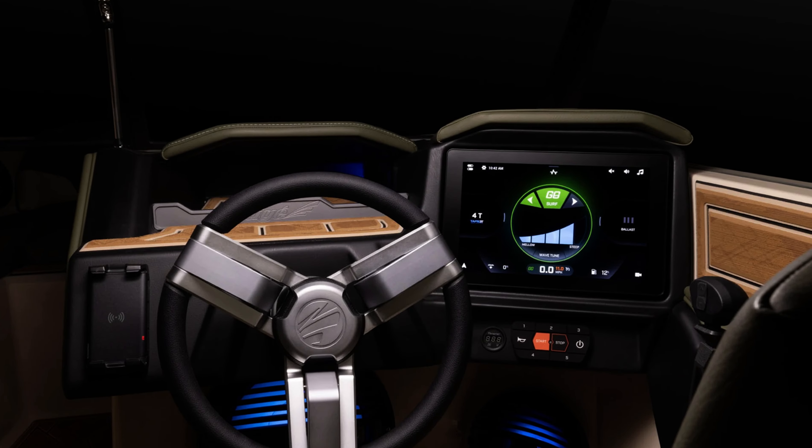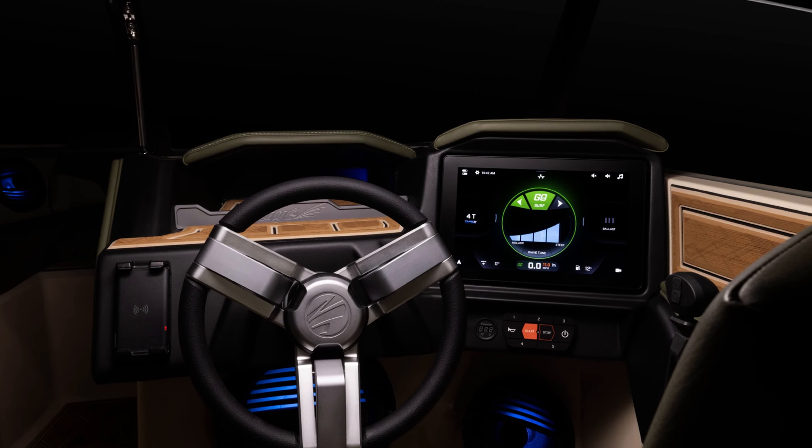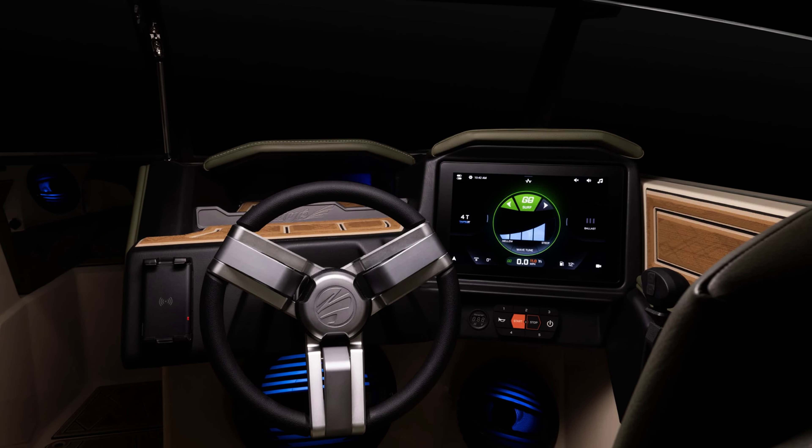Reason number four to buy a Taiga is their steering wheel design. They have some really nice features in regards to their steering wheel setup that allow you to have great controls for the driver while operating the boat. This can differ depending on which series you're looking at, but overall there are some really great designs that give you additional controls right at your fingertips while operating the boat.